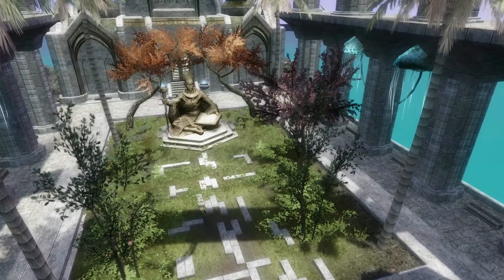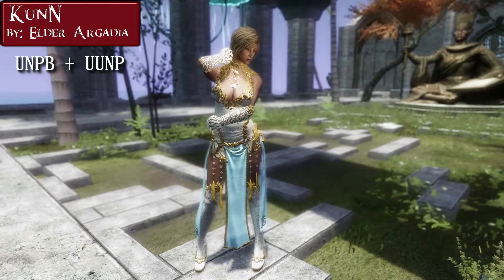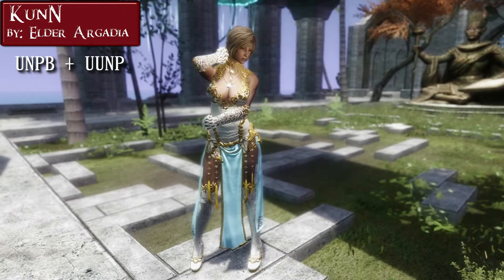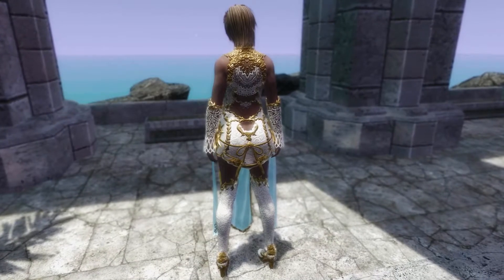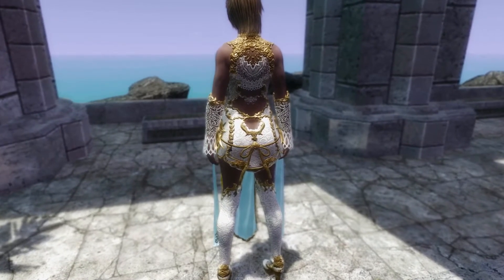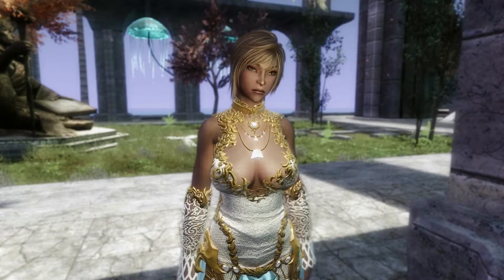Anyway, the mod I have for you this time is Kan-En by Elda Argadia, available for UNPB and UUNP. This is a really incredible looking Asian style armor — something you usually find in MMOs, and probably is a port of some Asian game.